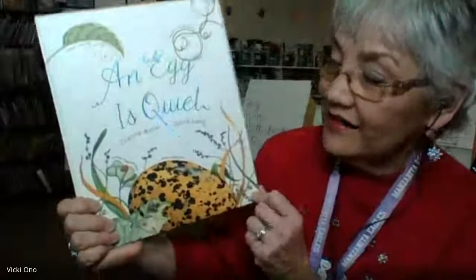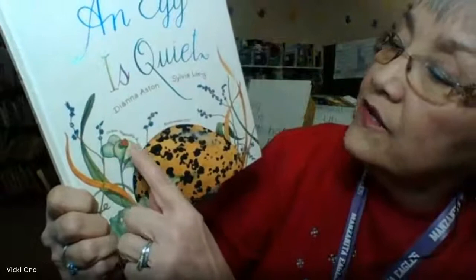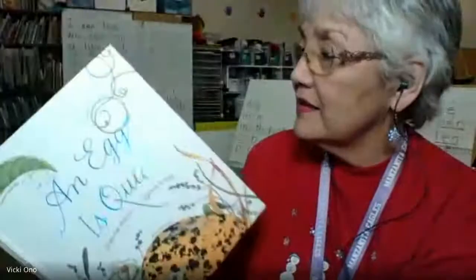Do you see all the eggs on the cover? These illustrations are scientifically correct. Here's some harlequin bugs, some green vegetable bugs, a black-neck stilt, and up here, these are green lacewing bugs. Let me open it up and see what's inside.